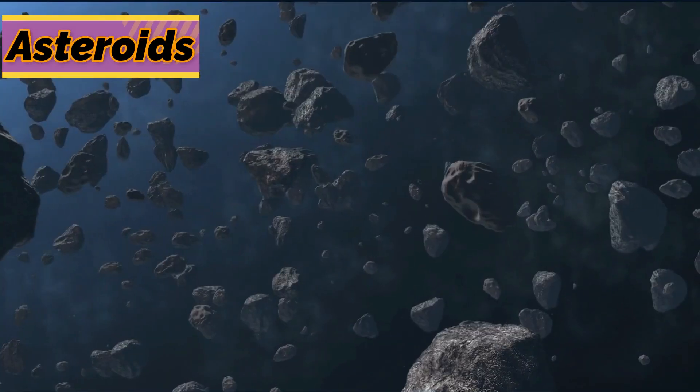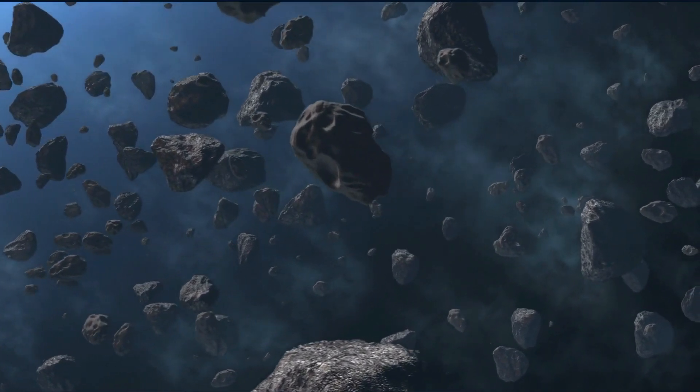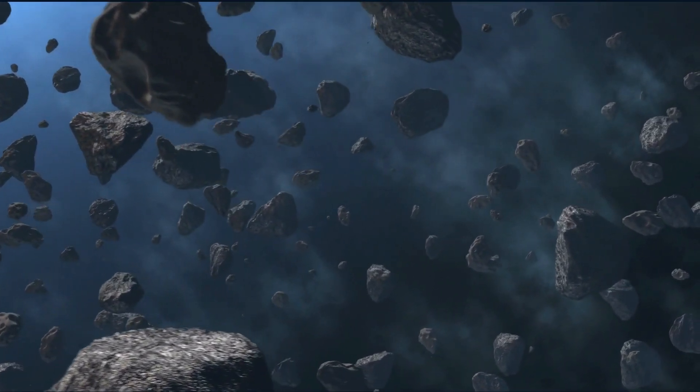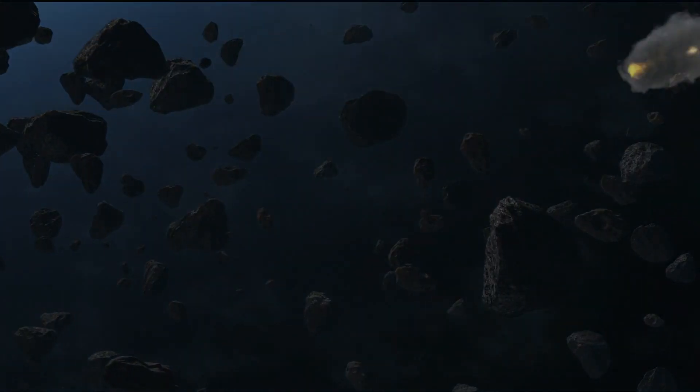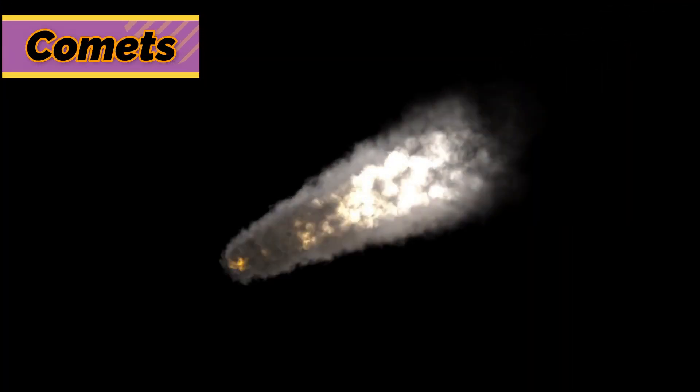An asteroid is made of rock and metal. Most asteroids are in the asteroid belt between Mars and Jupiter. A comet is a ball of rock and frozen gases that orbit the Sun in the areas at the edge of the solar system.